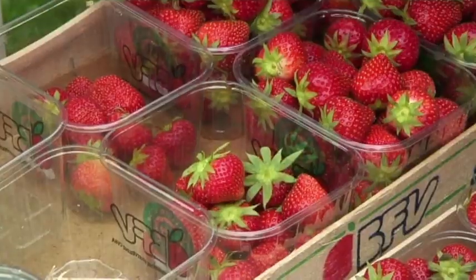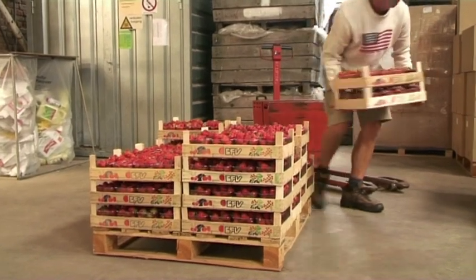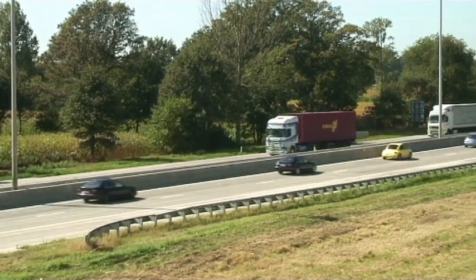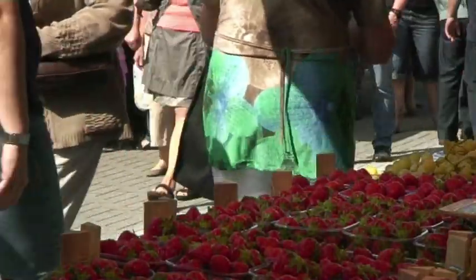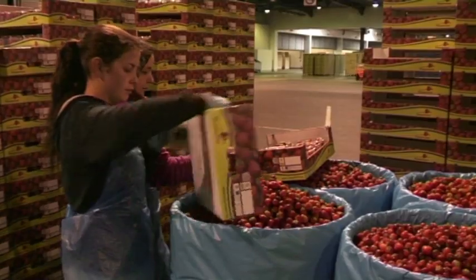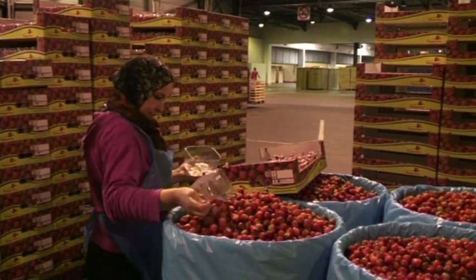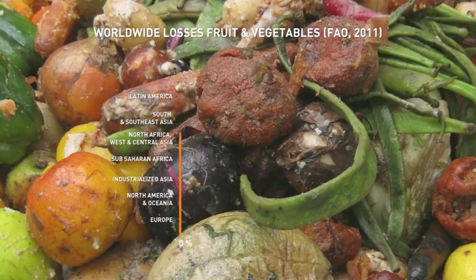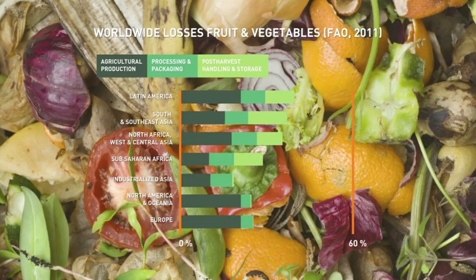In the supply chain of perishable products, such as strawberry, all partners involved do their utmost best to bring a high quality product to the end users — being you and me. In spite of these efforts, a large amount of the products produced gets lost somewhere along the chain and never gets consumed at all. According to recent figures of the Food and Agriculture Organization of the United Nations, this can get as high as 50% of the fruits and vegetables produced.